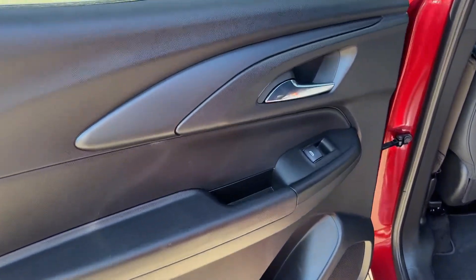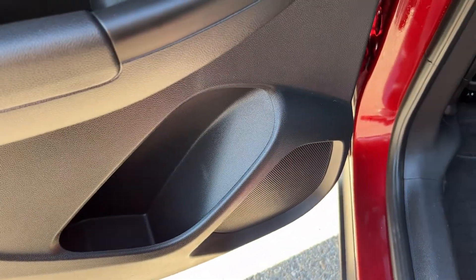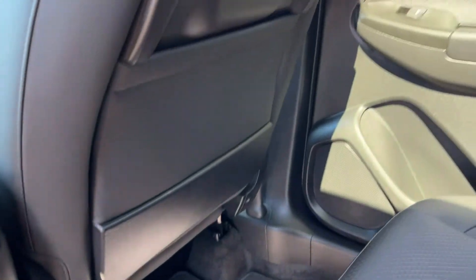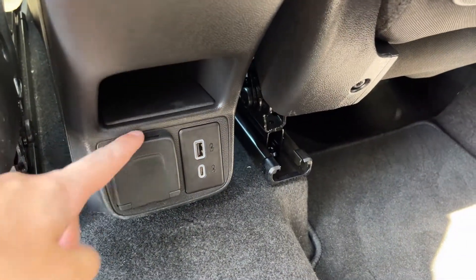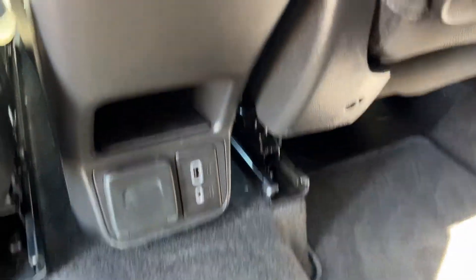Moving into the back of the vehicle, we have a chrome finish door handle, power window control, as well as some storage and our speaker. Behind the driver's seat there is a storage pocket, and the passenger seat also has a storage pocket. In the bottom of our center console between our two seats we have a 120-volt plug, USB, and USB-C for charging.